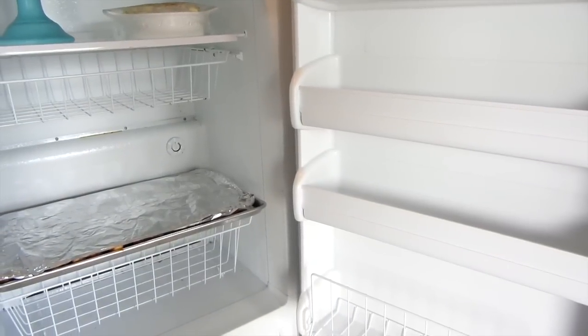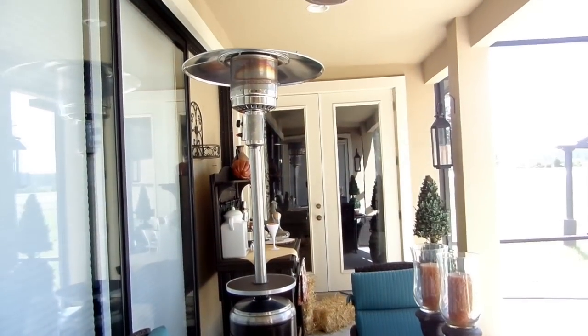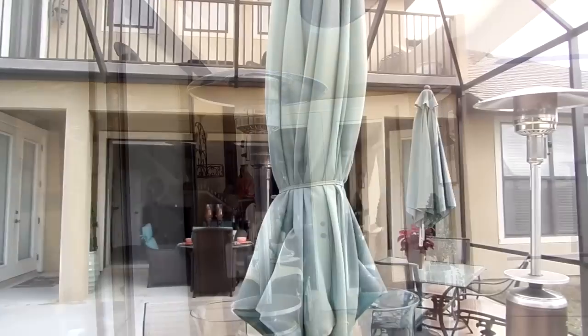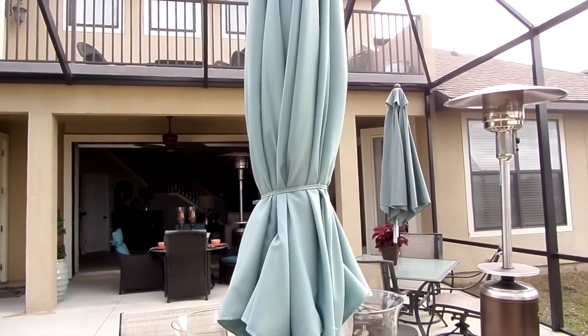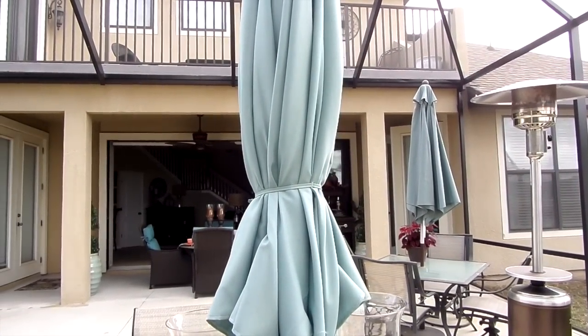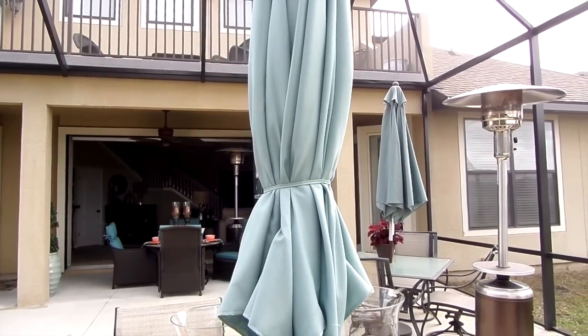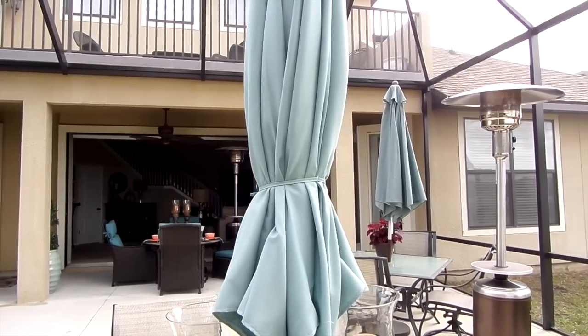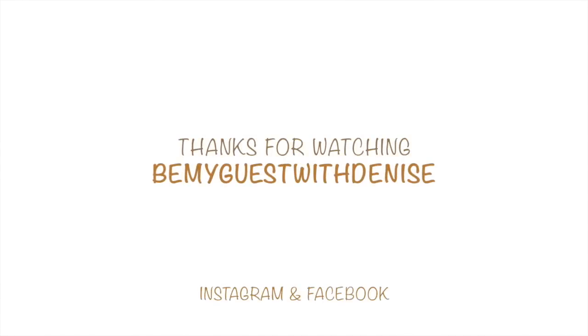Another added luxury to our patio is having our outdoor heaters — in fact, we have two. We got them off-season for $120 for both of them last year. It doesn't get too cold here in Florida, but sometimes we like to hang out at night and have them on, and it's really nice to have. I hope you guys have enjoyed our screen enclosure tour — thank you all for watching!